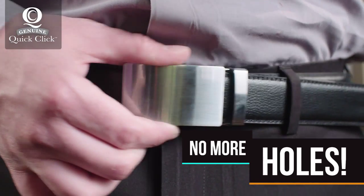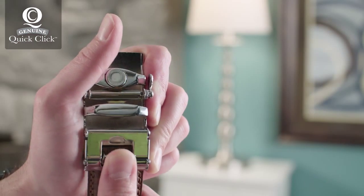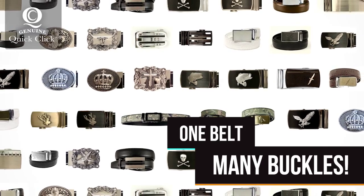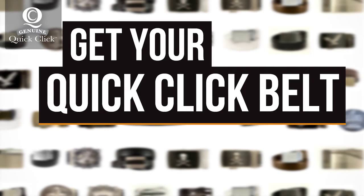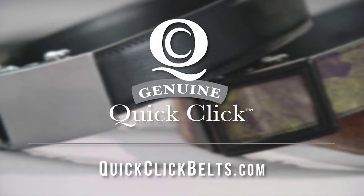This Quick-Click belt clicks to the perfect fit every time. Just cut to size and you're ready to go. There are literally thousands of buckle combinations to choose from and they're interchangeable to fit any style. Get your Quick-Click belt today and I promise you will never go back. Available now at this location.